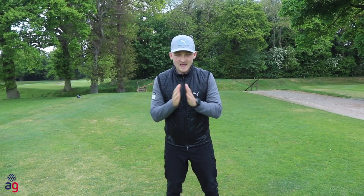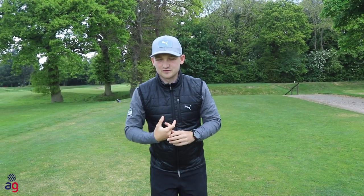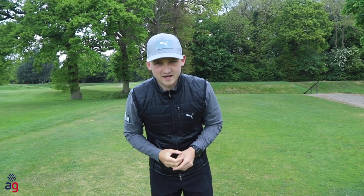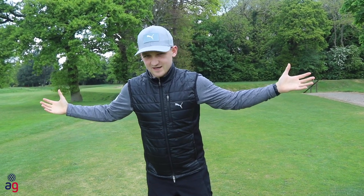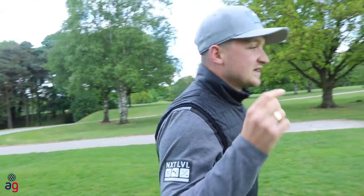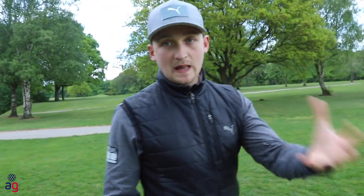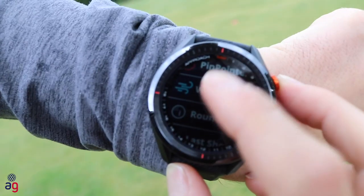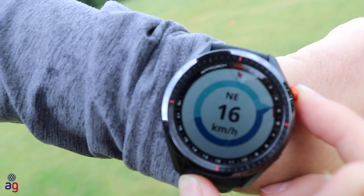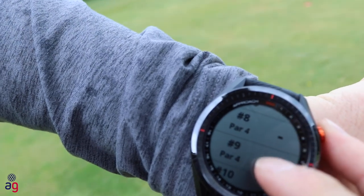This watch records every single shot, and after you've played about six rounds it gives you an auto caddy feature — which feels like cheating, right? As you know, I was a caddy on the European Tour and Challenge Tour, and in fact won with Tom Murray. Every time I used the yardage book we took the playing number and factored in the wind. This watch is now essentially your virtual caddy.